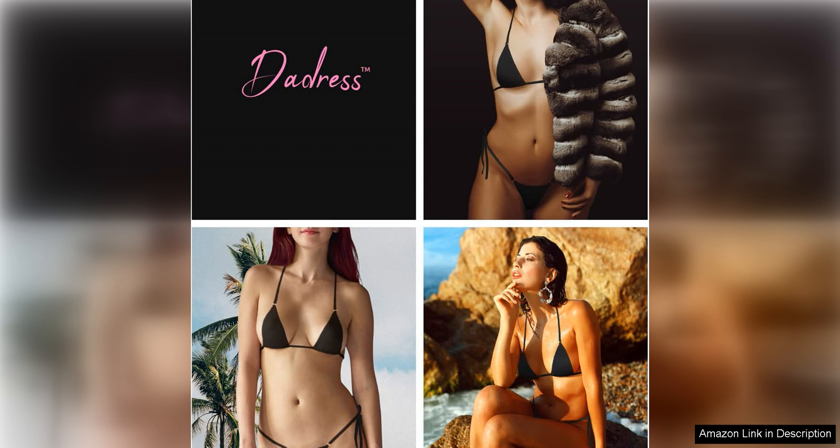Overall, the Extreme Sexy Mini Bikini Sets 2Pcs Swimwear G-String Bottom Swimsuit Micro Bikinis are a daring and bold choice for those who are confident in their bodies and want to make a statement. With its ultra-sexy design, high-quality construction, and flattering fit, this bikini set is sure to make you feel like a beach goddess.